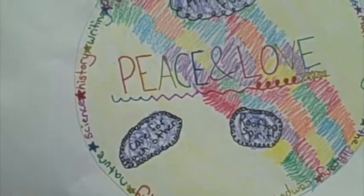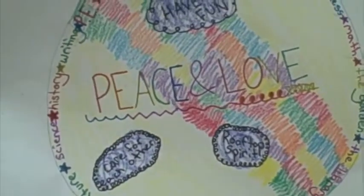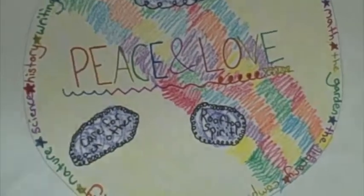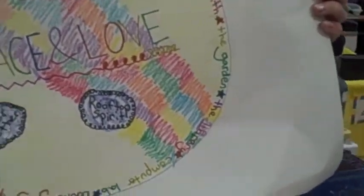Recess. Friends. Art. Teachers. Kindness. Math. The garden. The library. Computer lab. Books. Geography. Nature. Science. History. Writing. PE. And have fun. Peace. Love. Care for each other. And rooftop spirit.